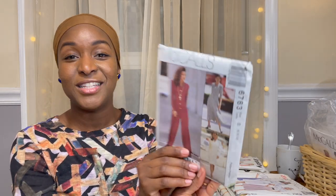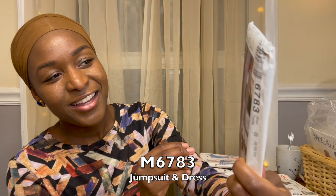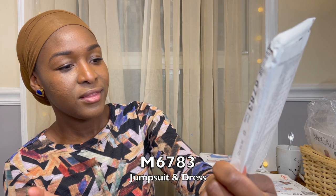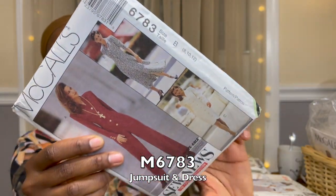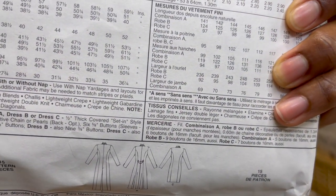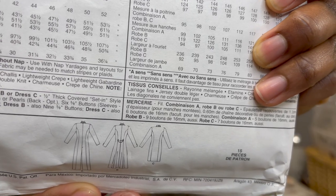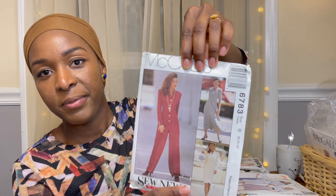This pack also came with a jumpsuit — New Look 6783. I really thought this was interesting. From the line drawings you can see the jumpsuit as pants, a fitted pencil-skirt-type dress, and a fit-and-flare button-down dress. It comes with quite a few views — quite the bang for your buck. This is also a 1993 pattern.